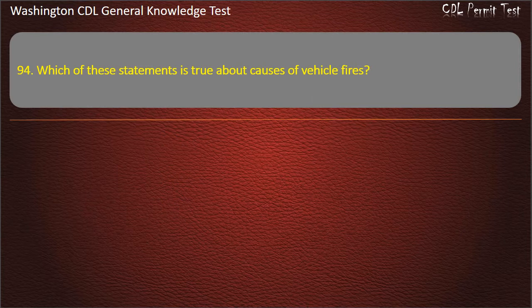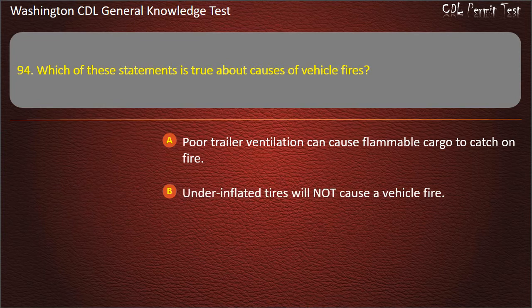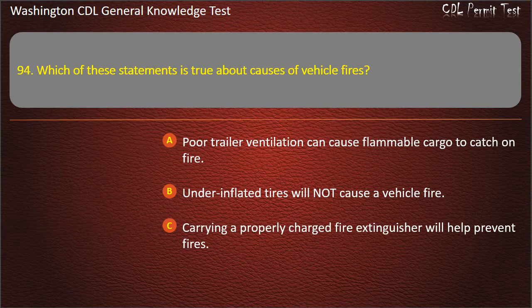Question 94. Which of these statements is true about causes of vehicle fires? Poor trailer ventilation can cause flammable cargo to catch on fire.